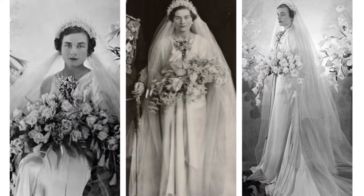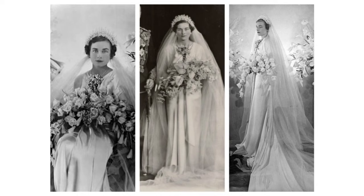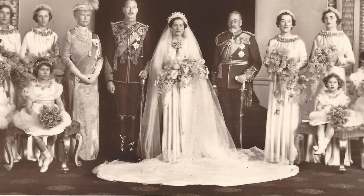Princess Alice, Duchess of Gloucester. Alice did not want to marry in a pure white dress. She wore a satin gown in a pearl pink shade, with a matching tulle veil and a cluster of orange blossoms at the neckline. On her head she wore a crystal headdress, specially made for the day instead of a regular tiara.